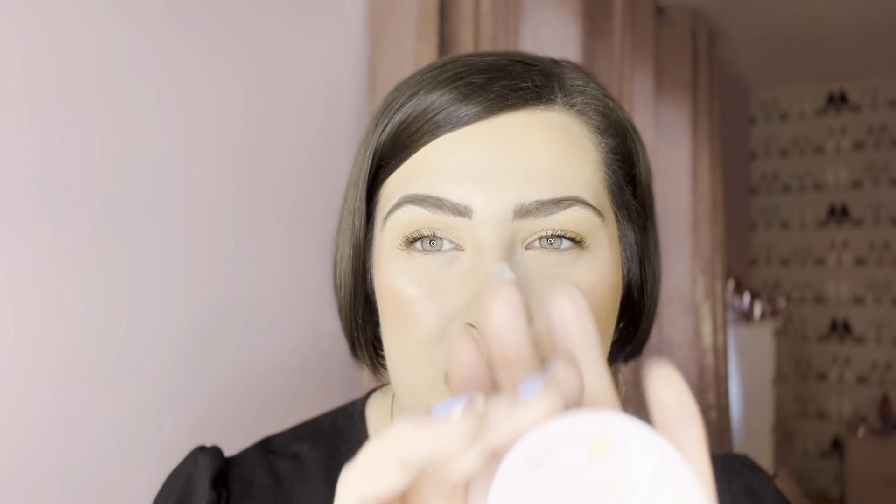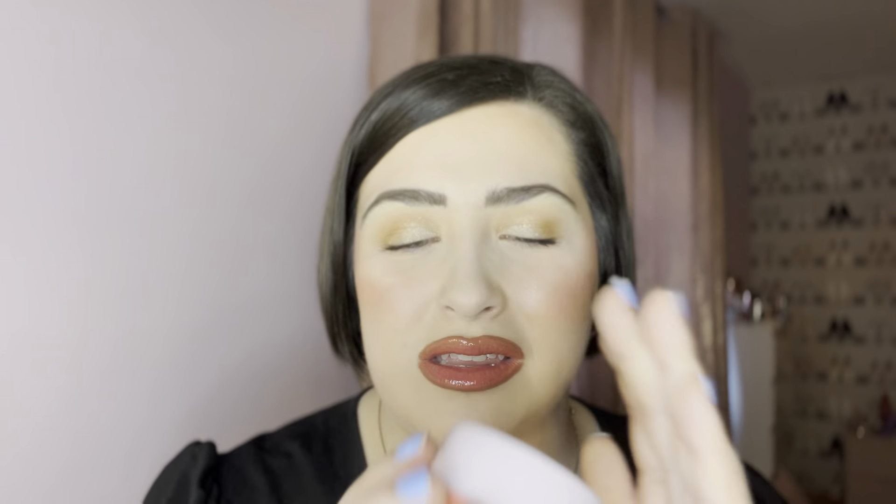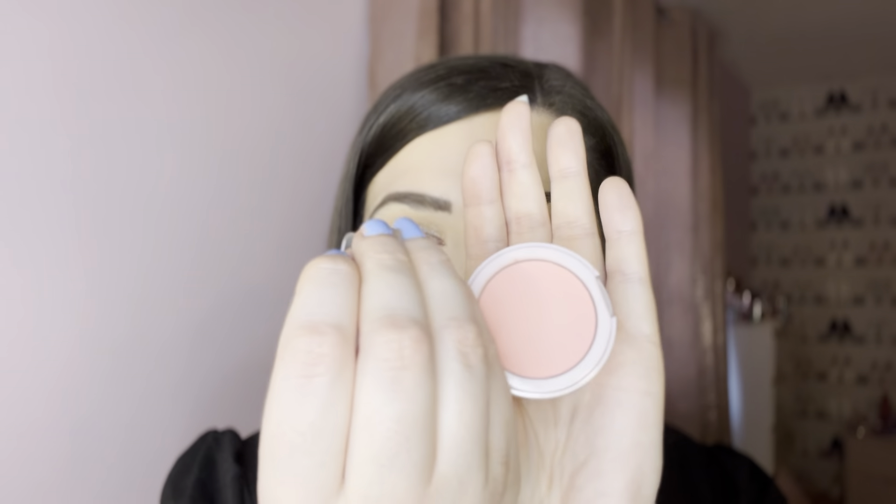Now if you watch my videos regularly, you'll know I'm just not a peach blush person at all — pink blush is everything to me. But this Jordana Ticia Peach You shade is just everything I've ever wanted from a peach blush. It's so hard for me to find a peach that's not just straight-up orange. This is such a nice true peach shade — I've been using it all the time. The formula is so glowy and pigmented, even after the powder blush goes on you're still glowing.